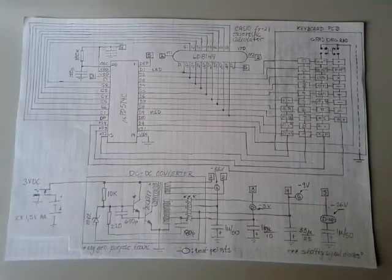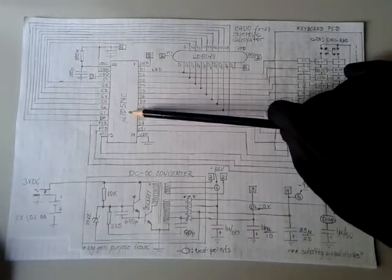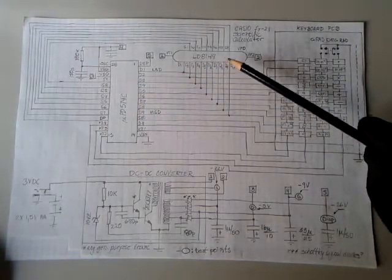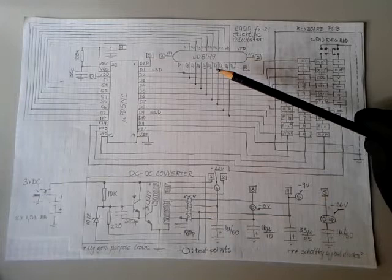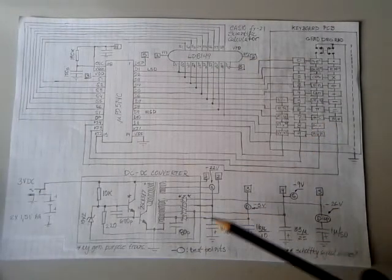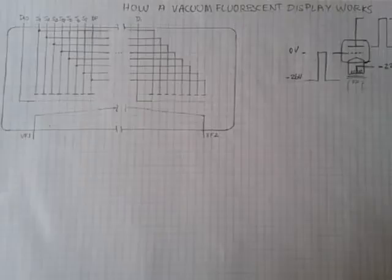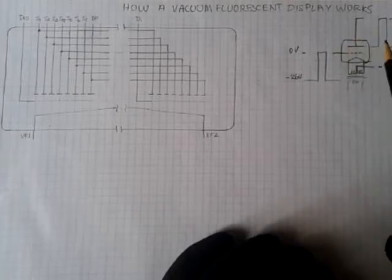This is the result of our reverse engineering. Here you have the calculator-on-a-chip processor, Micro PD574C, the vacuum fluorescent display, the keyboard arrangement, the DC converter, and the various test points with the voltages I could measure. First we need to understand how VFDs work.